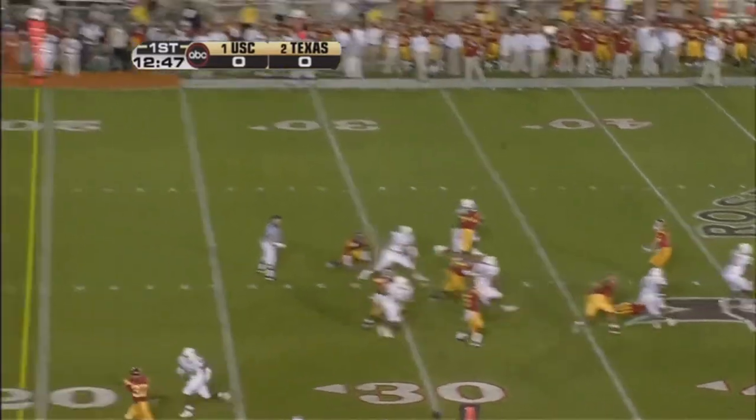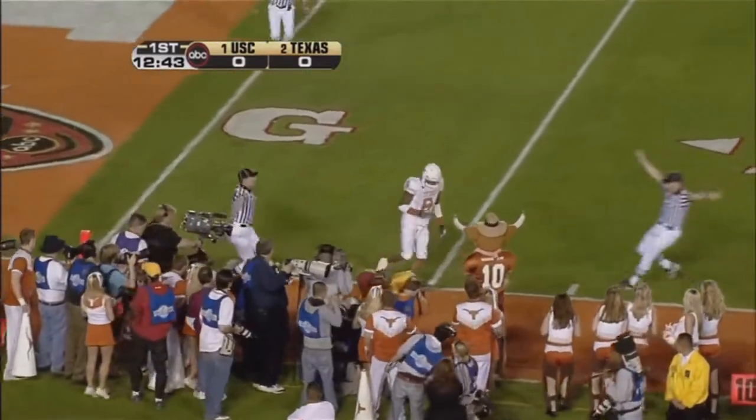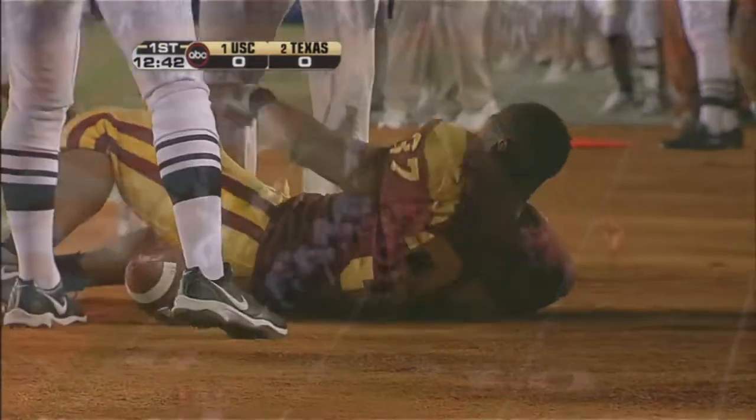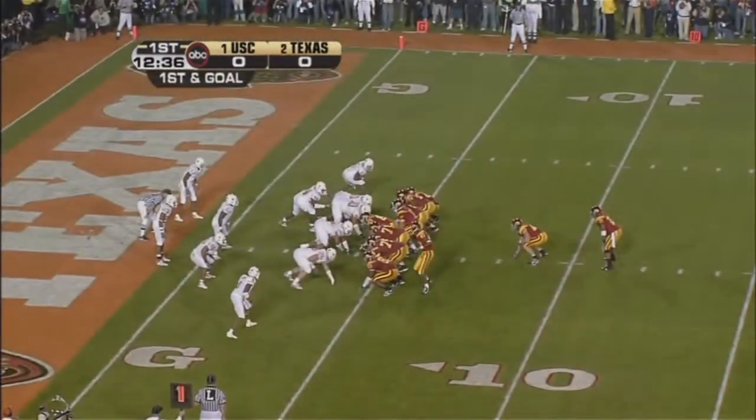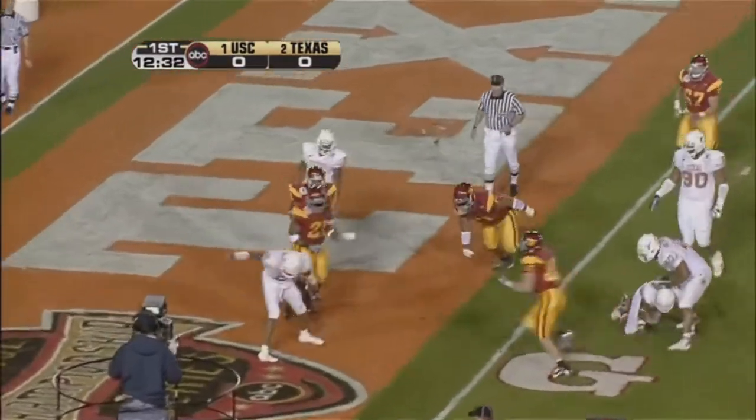Kirkman comes back to help him. Line it drops to throw, throws it down the sidelines. Kirkman! And he makes the catch at the Texas section. They're going to run it with White, and White walks in.